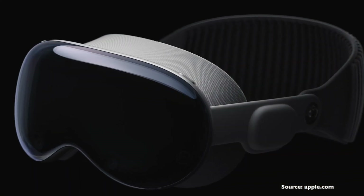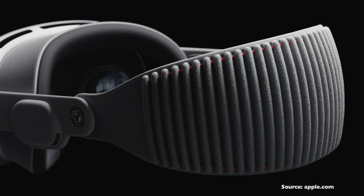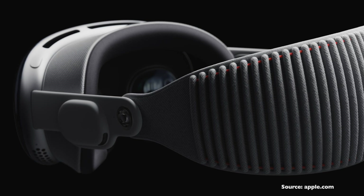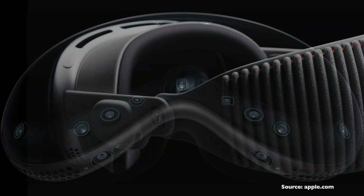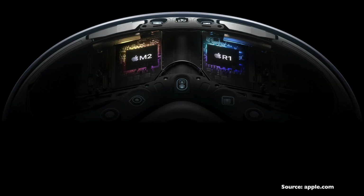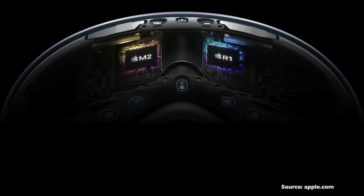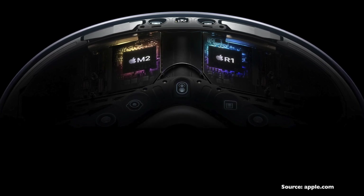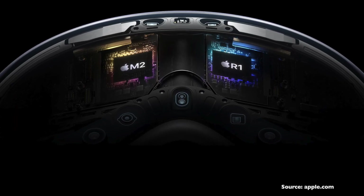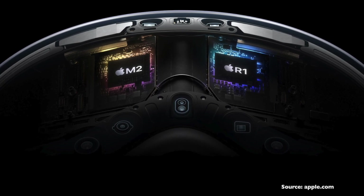The next positive must-buy reason is the power and specifications. This headset has a massive array of sensors and high resolution cameras, including a LiDAR sensor, true depth camera, infrared flood illuminators, and lots more — so it can deliver precise head tracking, hand tracking, and real-time 3D mapping. You have a powerful dual chip system: the Apple M2 chip handles Vision OS operations, and a secondary Apple R1 chip is designed to manage the cameras, sensors, and microphones.